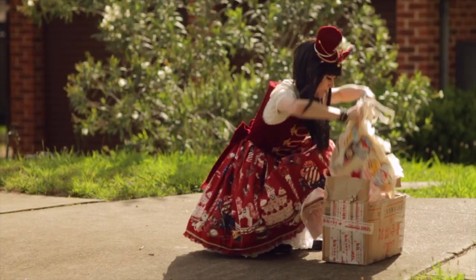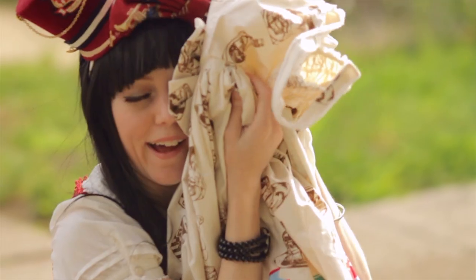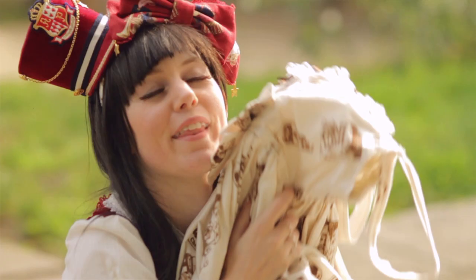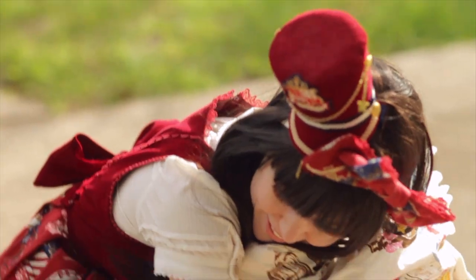The chase is over in seconds, the postman having no chance against this bloodthirsty predator. This catch should satisfy the adult Lolita for several weeks until the next order arrives.